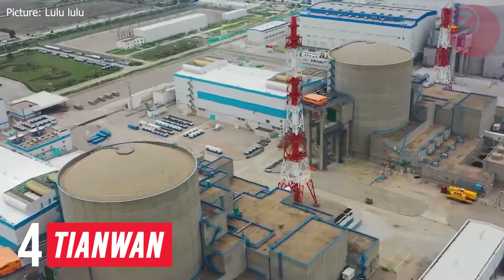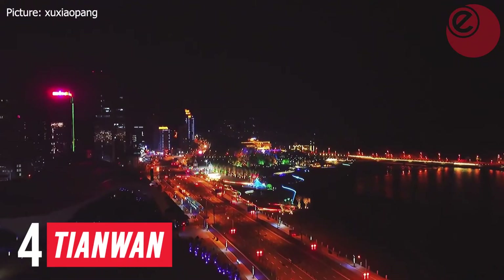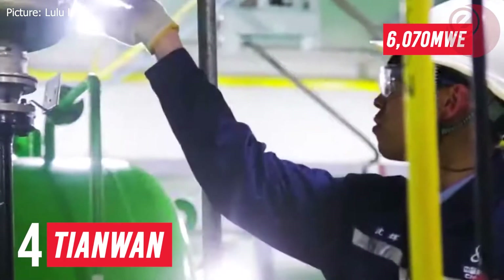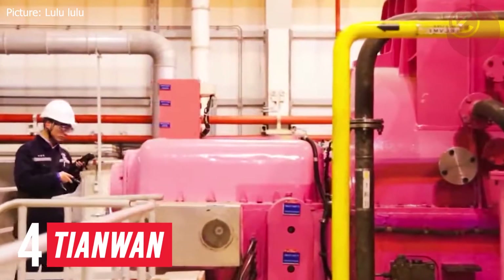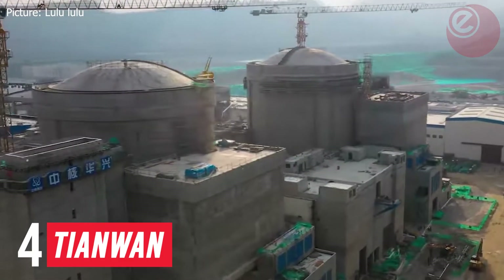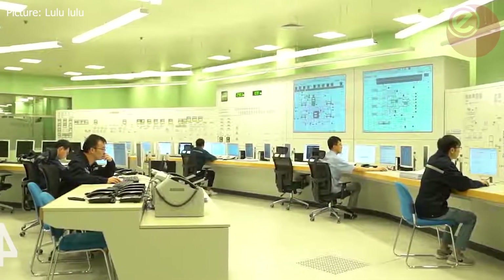Number four: Tianwan Nuclear Power Plant, located also in China in the city of Liangyuan. It generates 6,070 megawatt electrical — enough power to keep over 2.4 million homes running for a year. Both units use VVER pressurized water reactor technology, supplied from Russia. Together, they cost approximately 3.3 billion US dollars.